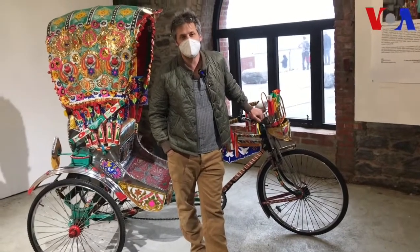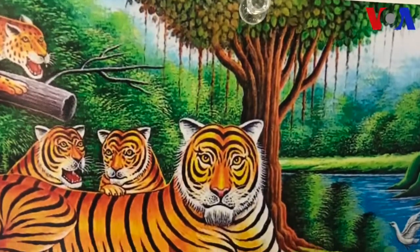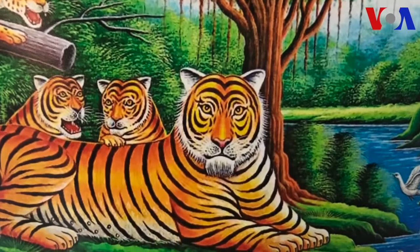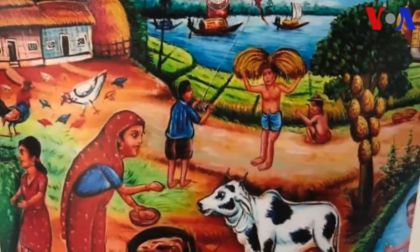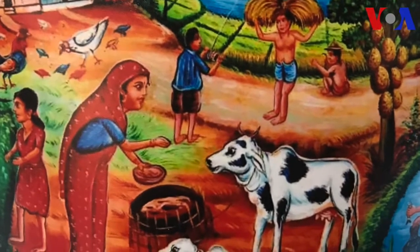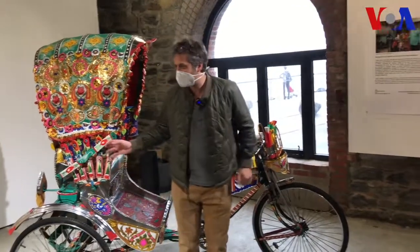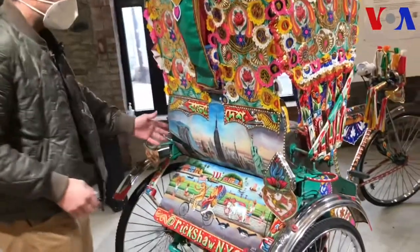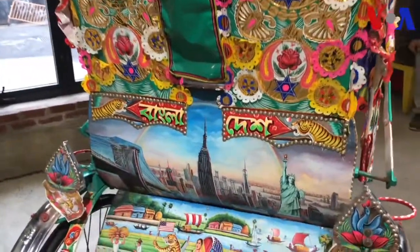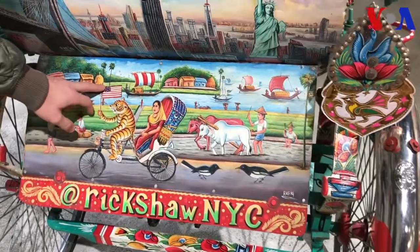This rikshah has elements of some of the traditional motifs that you might see on a rikshah in Bangladesh, like the Bengal tiger, but then also the New York skyline. And he actually changed the Bengal tiger to be holding an American flag.